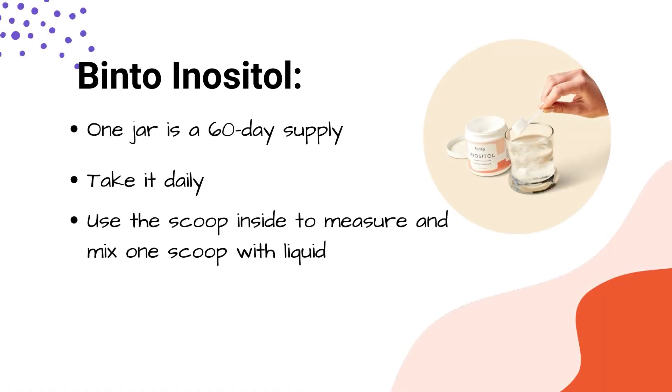One full jar of inositol lasts you over two months, so it's a great deal. That means you don't have to buy it as frequently, but you want to make sure that you're taking it every day. A little scooper comes inside, so you're just going to take one level scoop and mix it with water. Take it in the morning with food. If you want, you can also mix it into a daily smoothie, if that's something you like to do.